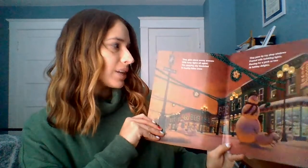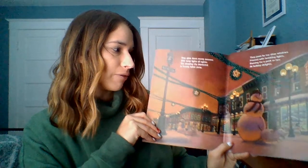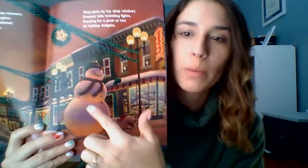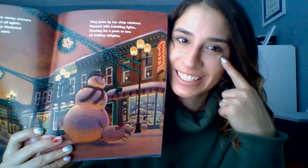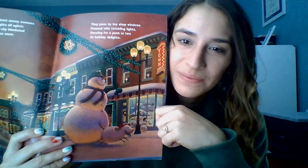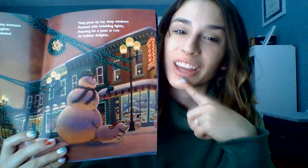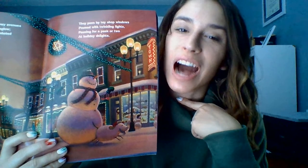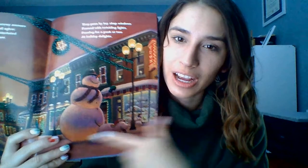They glide down snowy avenues with lamp lights all aglow, the sleepy city blanketed in freshly fallen snow. Let's look at the snowman — you can point to him or tell me. I see snowman. Who is with the snowman? A dog! Let's try that — our tongue is up first — dog. There's the dog. They're running down the street — let's see where they go next.